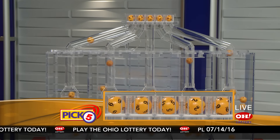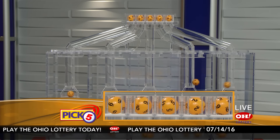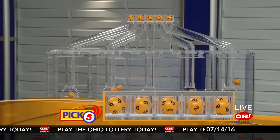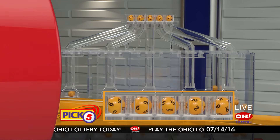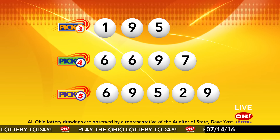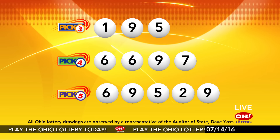Now the winning Pick 5 numbers: first up is a six, next a nine, next a five, next a two, and finally a nine. So today's midday Pick 5 numbers are six, nine, five, two, nine. And remember, play all Ohio Lottery games responsibly.